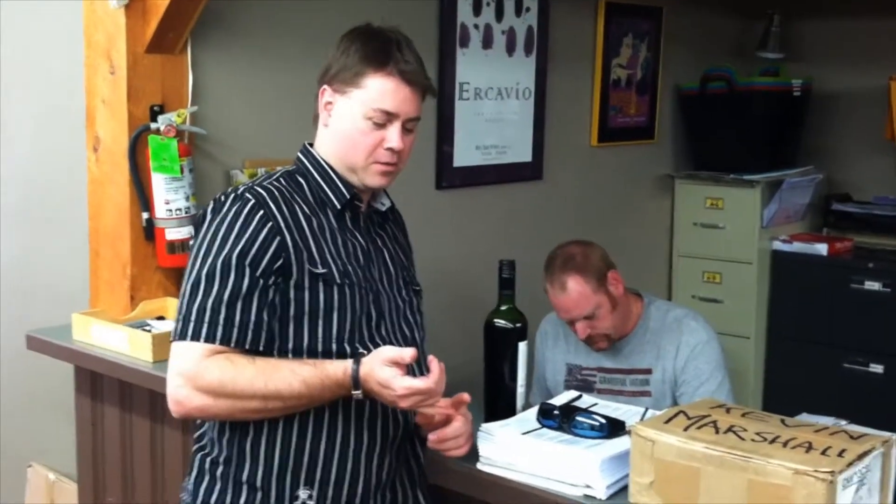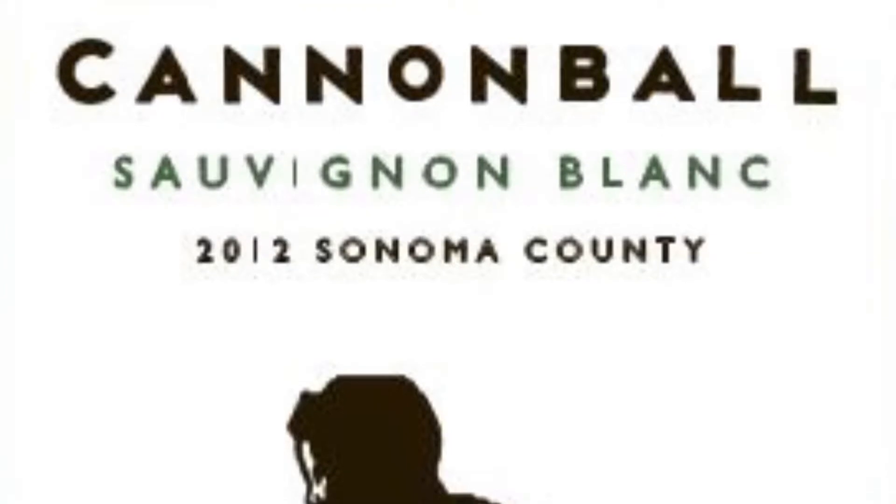For my accounts was Cannonball Sauvignon Blanc 2012. It's a nice grassy freshness, a little bit of tropical fruit, just a real clean finish to it.